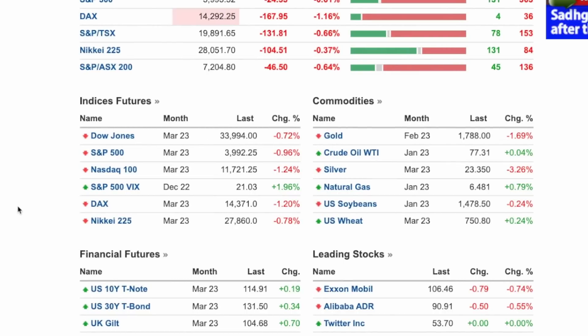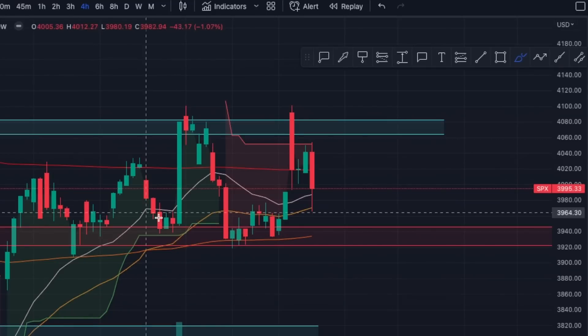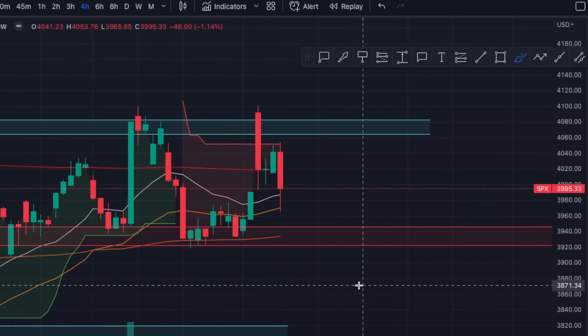Futures are negative — when you see that, you know the market will open lower. But we have highly volatile wicks, 2% wicks. The markets are very volatile with these 2% wicks.